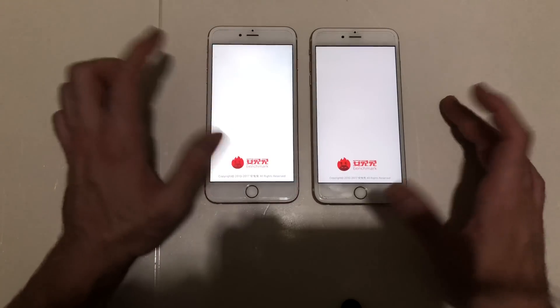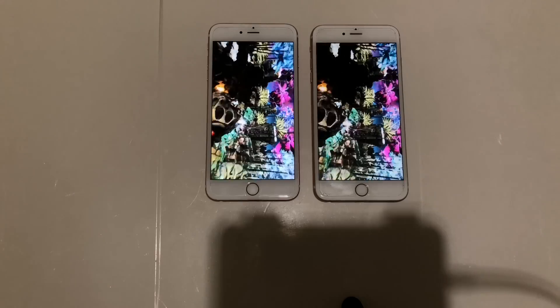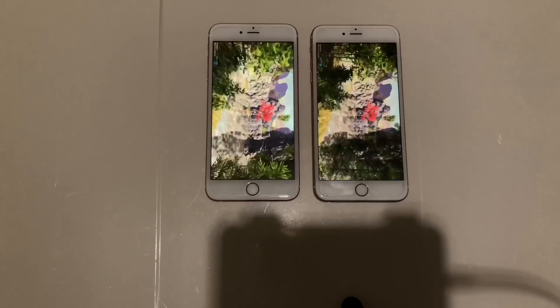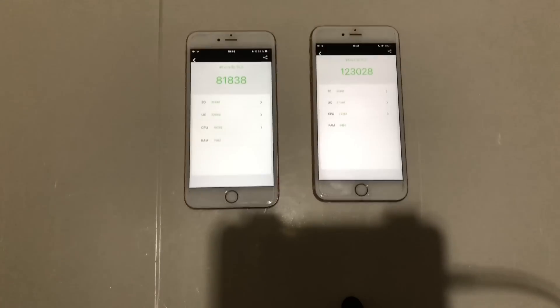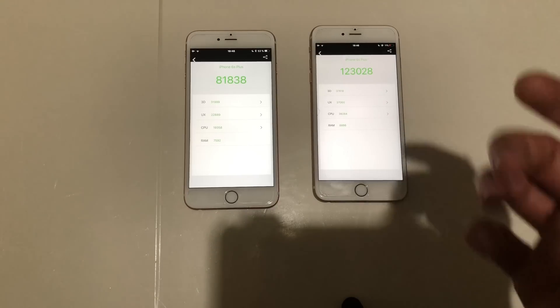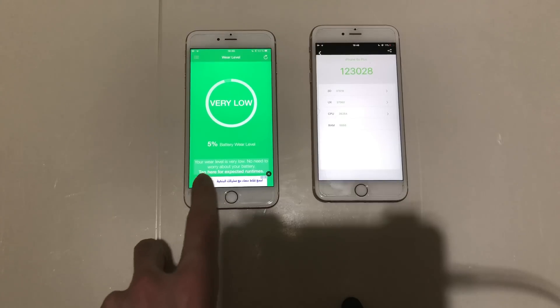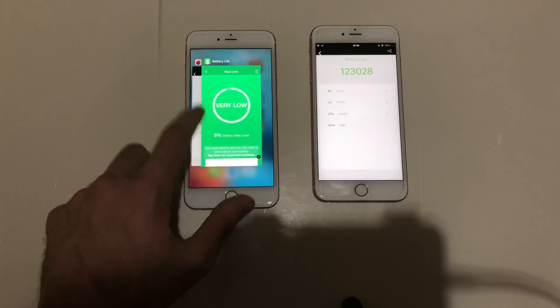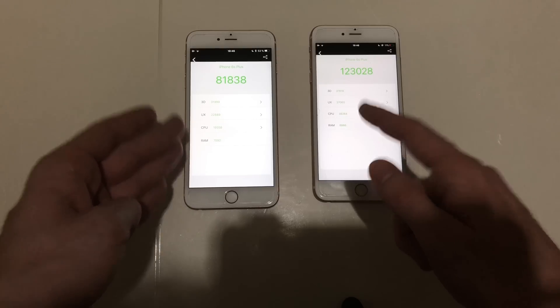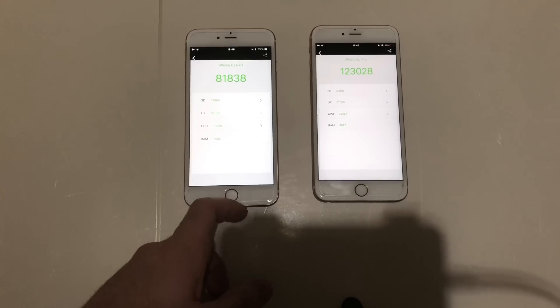One final thing — an AnTuTu benchmark test with everything closed in the background. The iPhone 6s Plus running iOS 11.2.1 scored about 40,000 higher, but that phone's battery has about 5% wear. It still performed poorly in the benchmark — mainly a 20,000 CPU difference and a 15,000–16,000 GPU difference. That was a bit unusual.